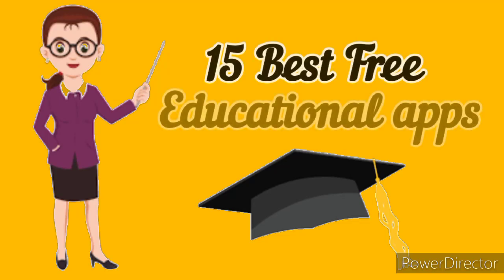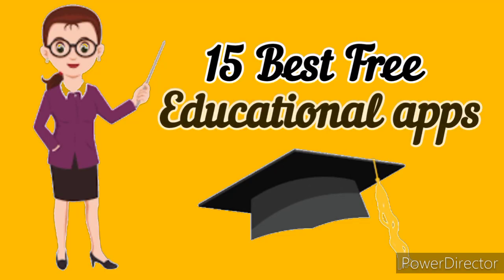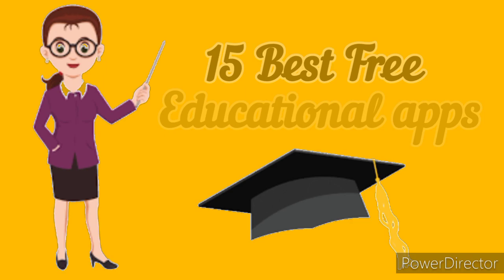Friends, in this era of online learning, it is necessary for all of us to know about the best educational apps one can use. It is necessary for all of us to know some free educational learning apps. So here I am with 15 free educational learning apps.